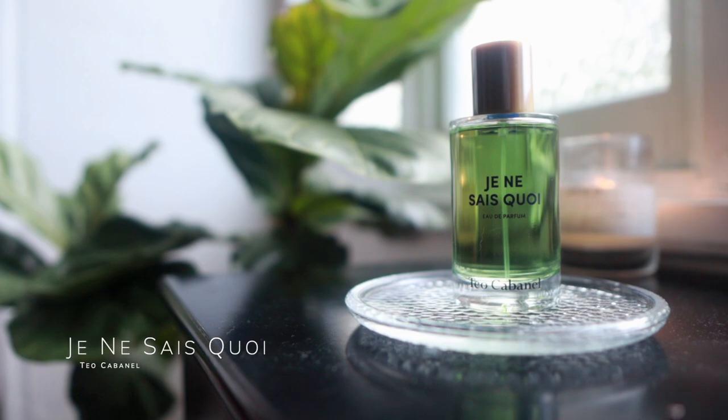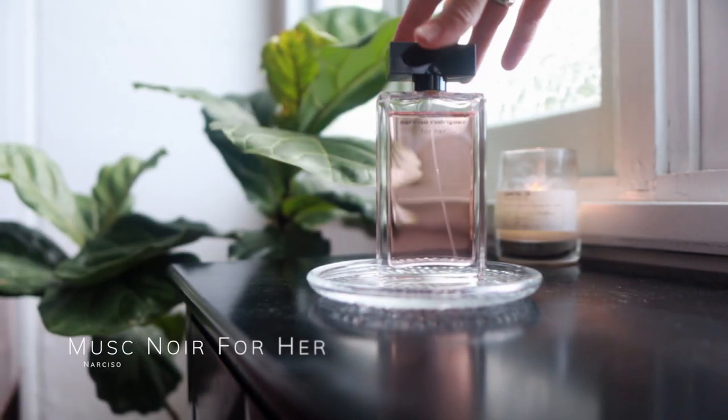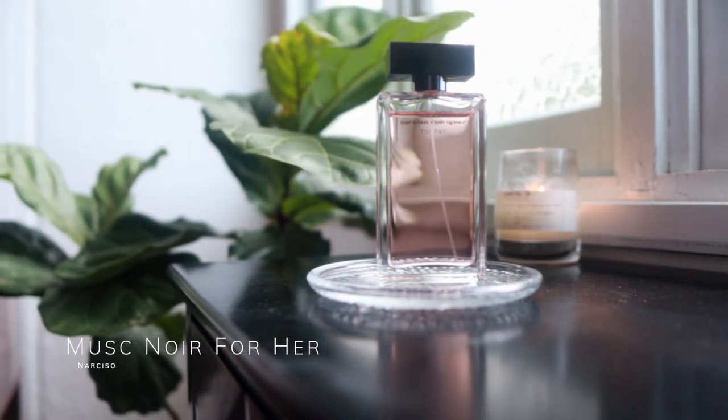If you follow me on Instagram you'll have seen this recently — this is also a new one in my collection: Je Ne Sais Quoi by Taya Cabanel. I absolutely adore this one; it's probably one of my favorite gourmand fragrances ever. It doesn't smell like cake — it's just so comforting and enveloping.